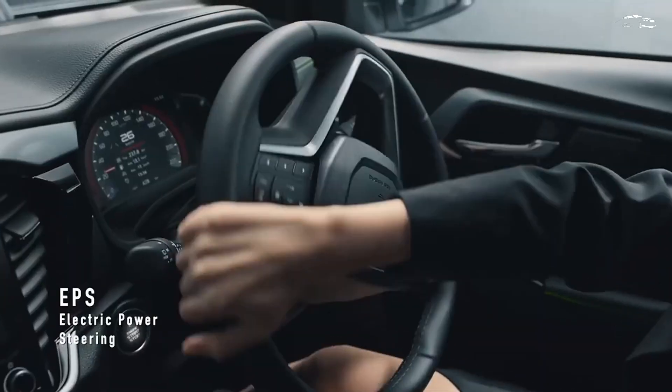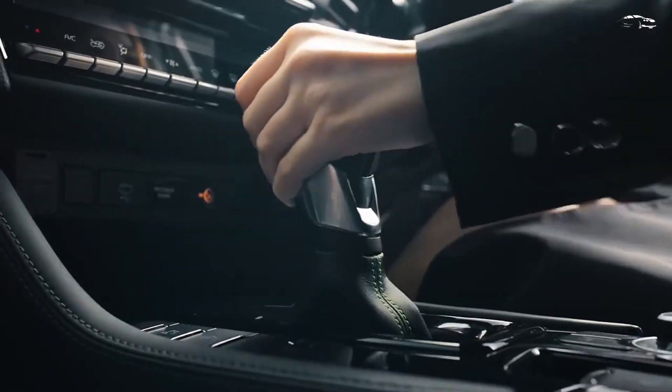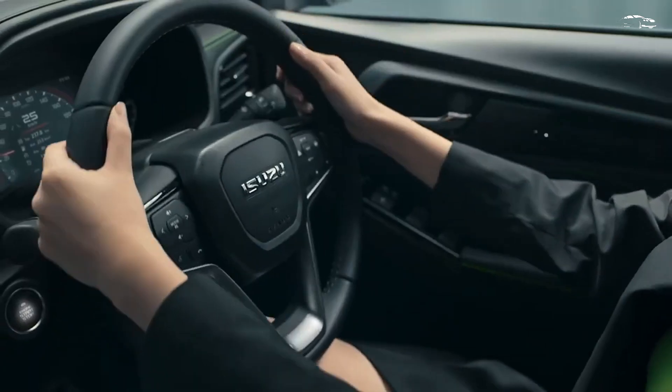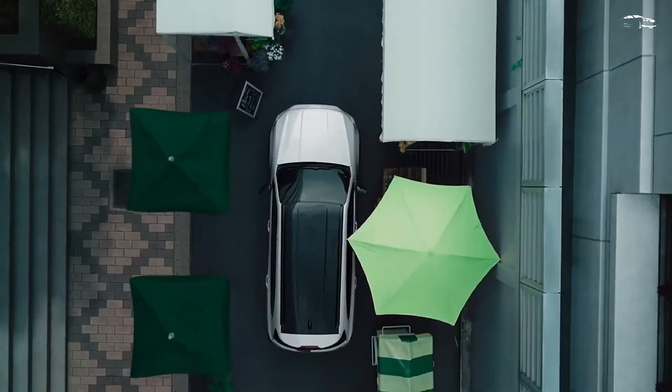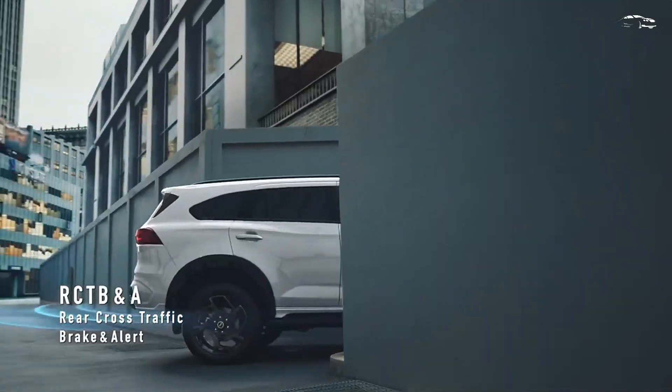Compared to the second-generation MU-X, which debuted in late 2020, this mid-cycle update features a completely redesigned front end. The grille is larger, accompanied by more pronounced bumper intakes and sharper LED headlights. At the rear, Isuzu has added full-width LED taillights and modified the rear bumper.